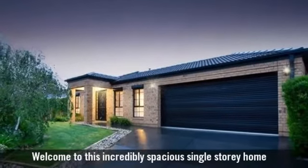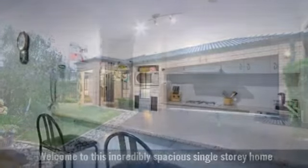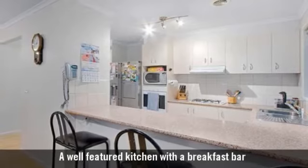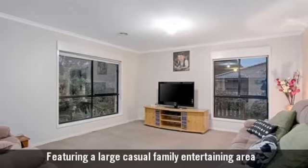Welcome to this incredibly spacious single-storey home. A well-featured kitchen with a breakfast bar, featuring a large casual family entertaining area.